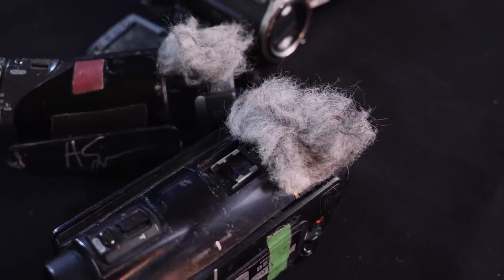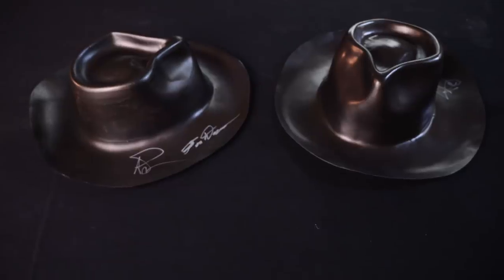Hey, everybody. Adam Savage here, surrounded by MythBuster props, to tell you about an awesome opportunity you have to add a piece of MythBusters history to your house, your collection.